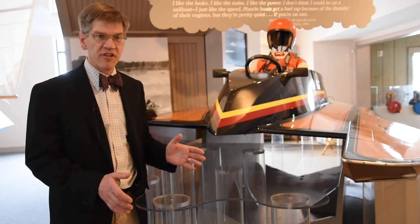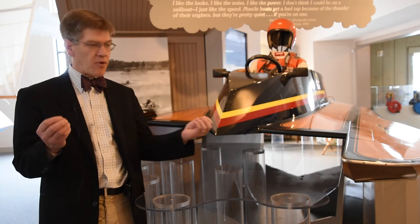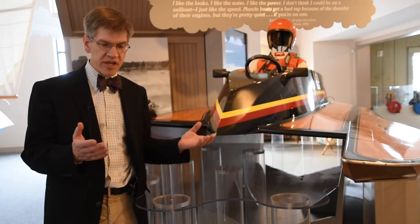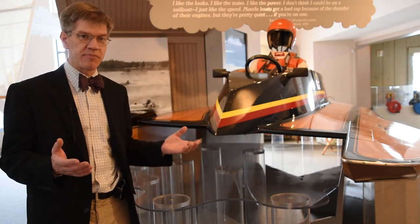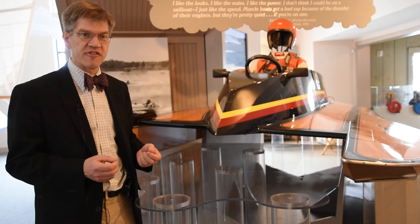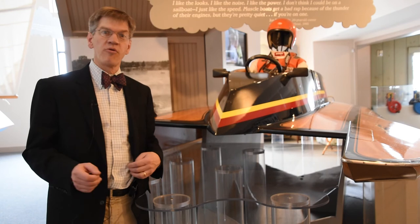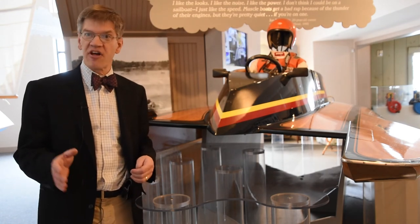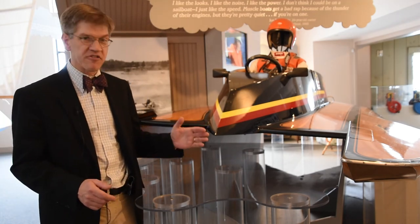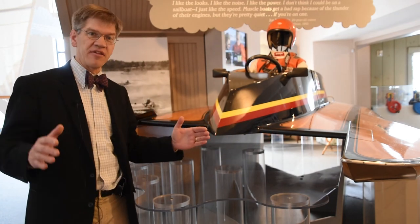These are incredibly specialized boats. When up to speed, these boats touch the water just by the back of the sponson on either side and then the propeller in the stern. As the term hydroplane implies, they plane over the surface — they jump up out of the water and just barely touch the surface, almost flying. The race courses for these boats are very specialized; they turn in a circle and always go counterclockwise around the circle.